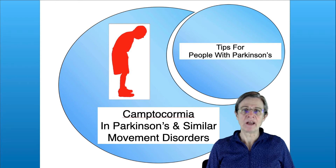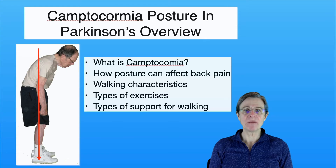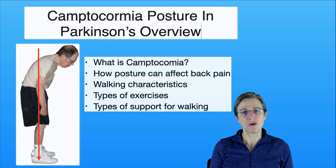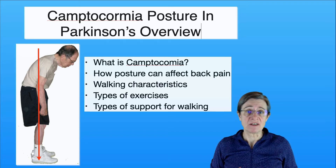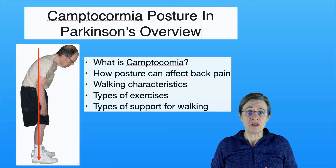In this video I'm going to talk about a camptocormia posture that is not common but is seen in both Parkinson's and similar movement disorders. First I'm going to discuss what camptocormia is and then I'm going to talk about how posture can affect your back pain. We're then going to take a glimpse at the walking characteristics of people with camptocormia and how they accommodate for their posture.